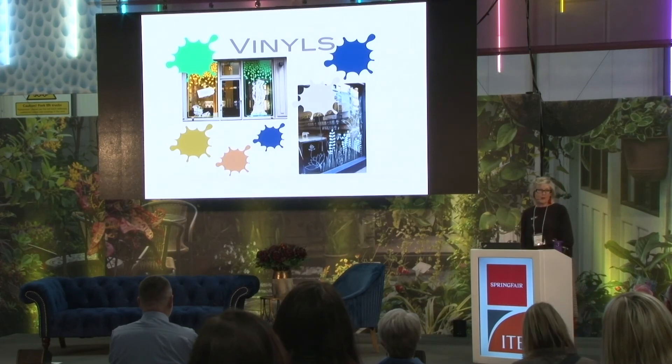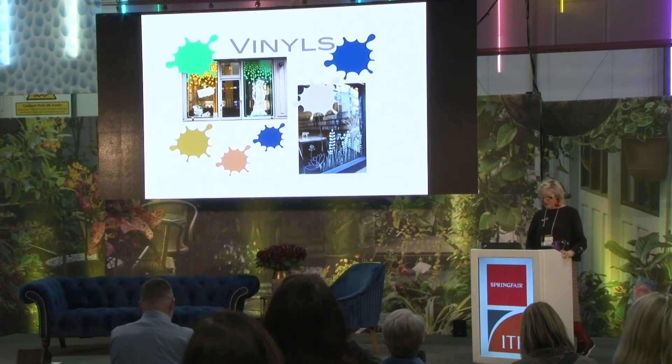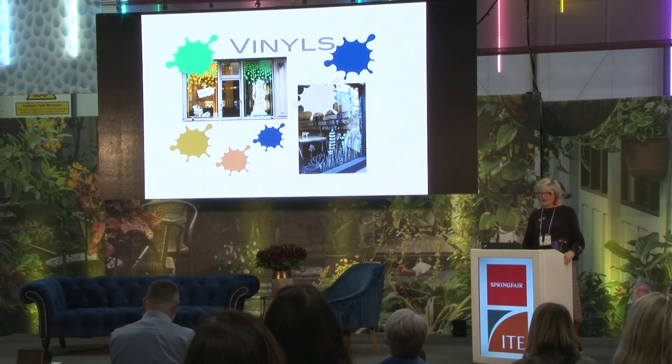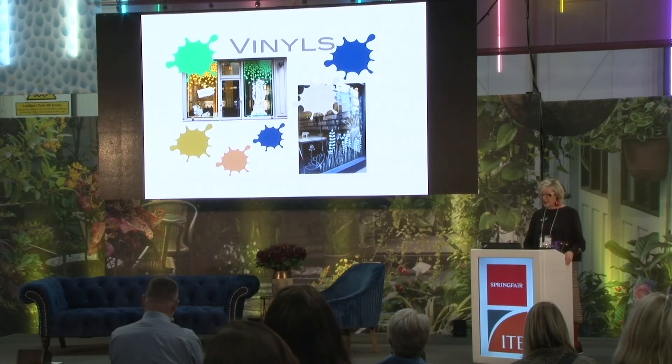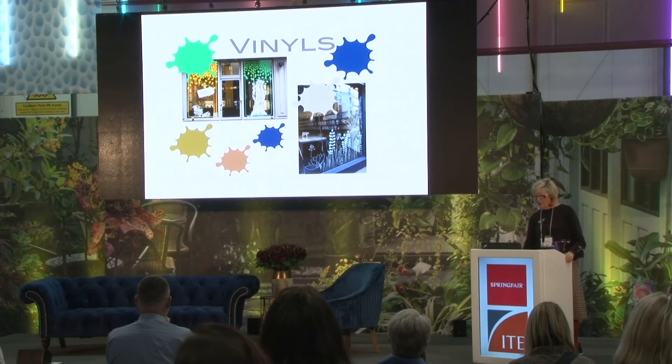Another alternative is vinyls. Vinyl stickers are cost-effective and a good way of creating impact, especially if your pop-up shop is just for a short time — a few months. They're not expensive. Think about colours and shape so it represents your brand.